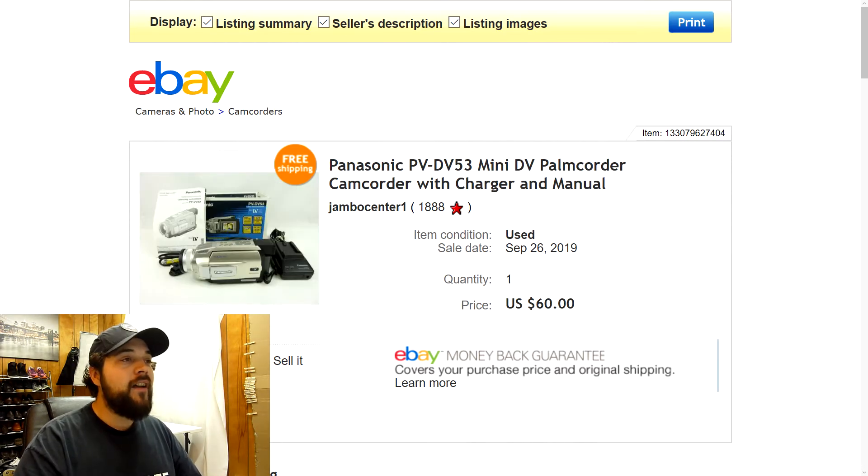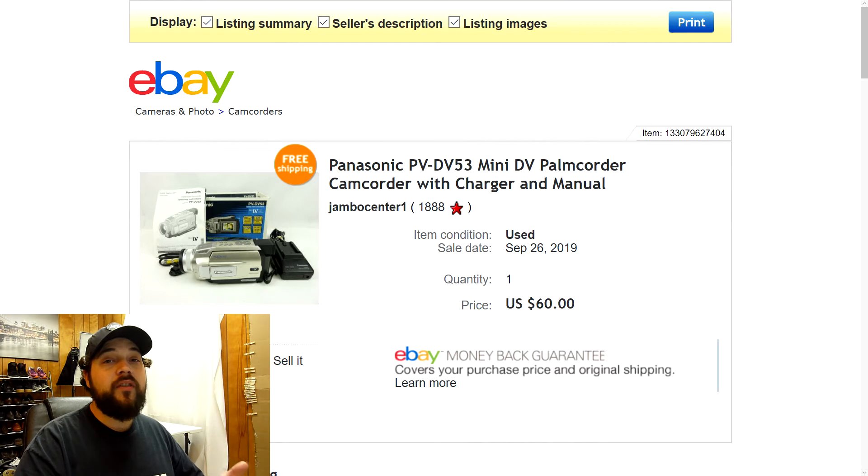Next up we have this Panasonic Mini DV palmcorder camcorder. It came with the charger, power cord, manual, and even the original box, which is pretty cool. It was in very good working condition — I charged it up, tested it, and the battery held a good charge. I listed it for $69.77 but took a best offer of $60 with free shipping. Once again, another great flip.